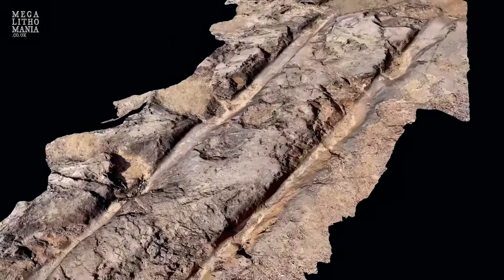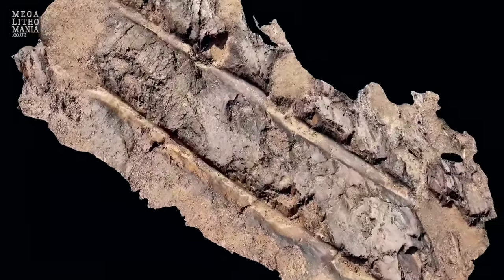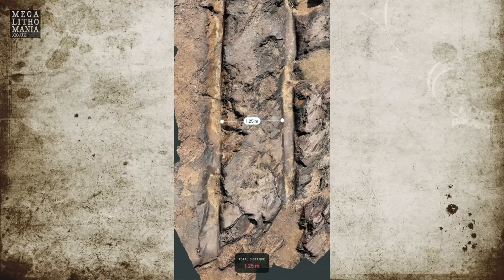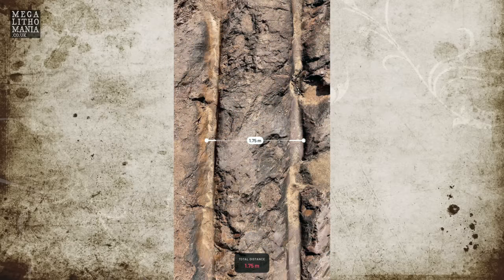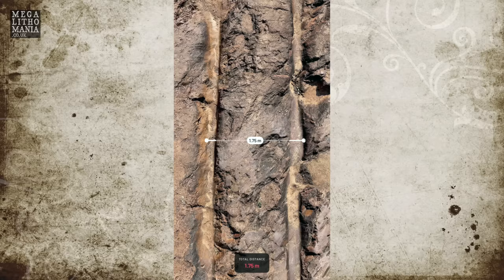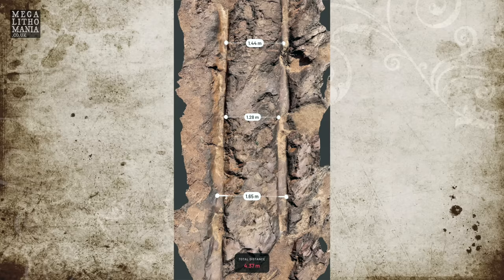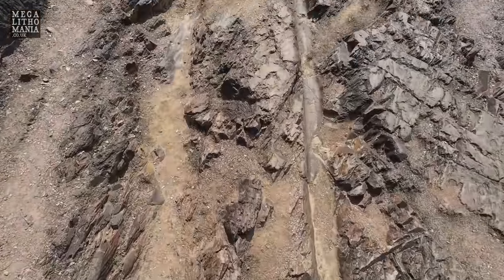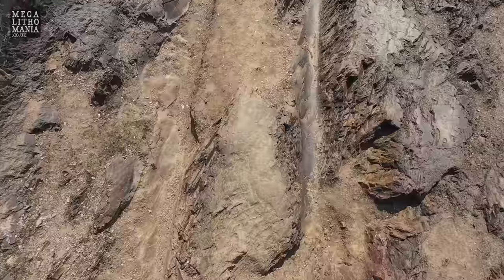What we found here at the cart ruts in India is that they are the exact same width as those in Malta, ranging from about 1.2 meters to around 1.8 meters, averaging 1.4 meters. This is a very interesting discovery — it's almost like whatever created the ones in India is virtually the same as the ones in Malta. It's almost like it's the same technology, or certainly the same idea. There are sections which are completely polished.